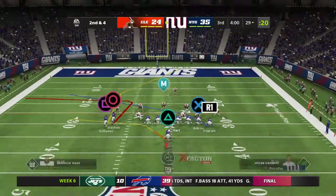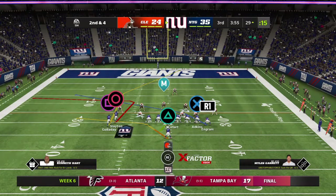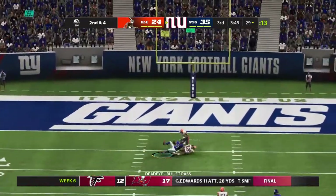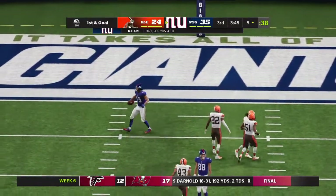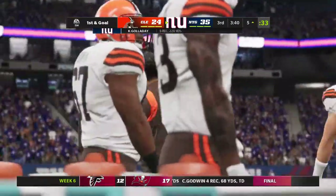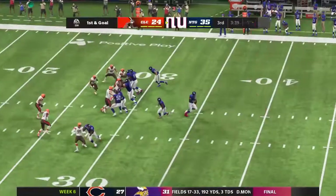Second and four — now they'll switch it up and look to throw. And that is caught — what a catch at the five-yard line! How about the speed with which this offense can get down the field? It's taking them no time at all to get down here, and now they're set up for first and goal.